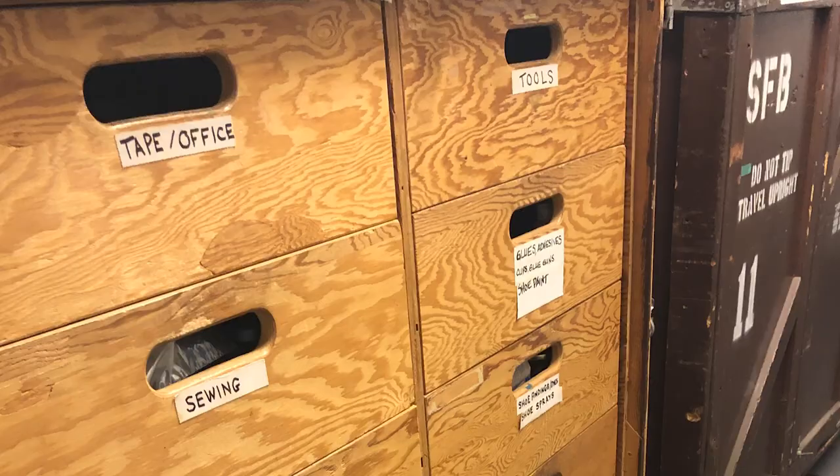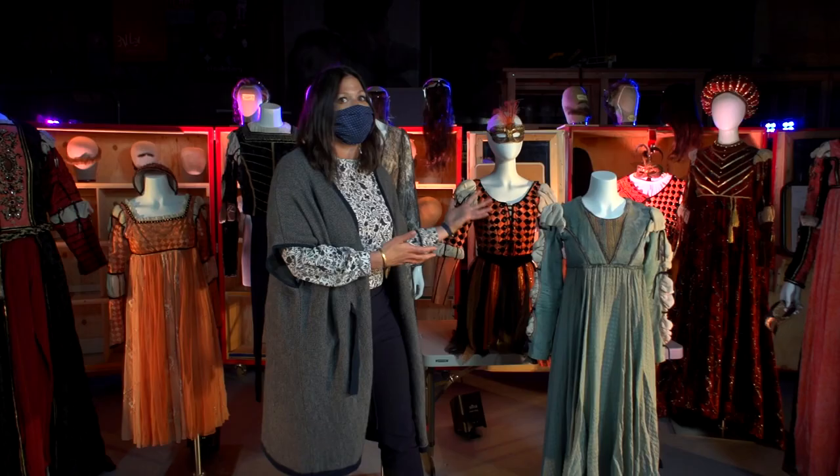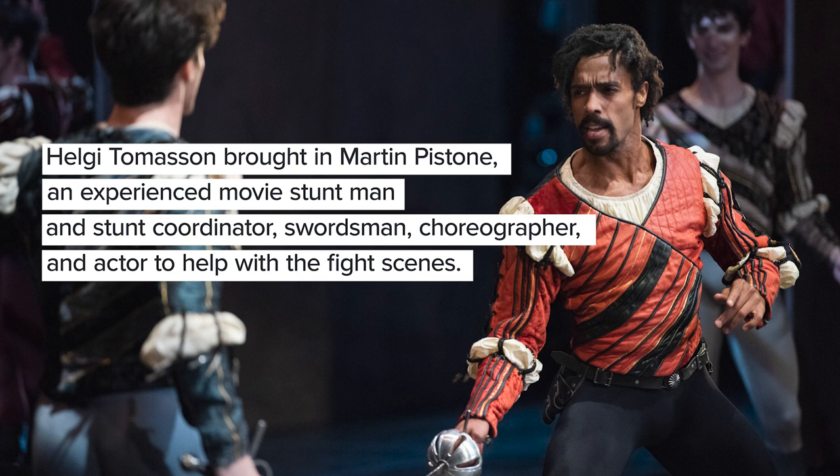These costumes are 30 years old, which provides its own set of challenges, especially when taking a ballet like this on tour. We actually had to travel with two whole crates just full of different bins for each character, and within each one you have all the different fabrics that are used to make these costumes so lush.